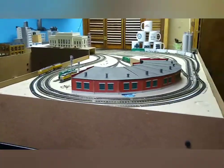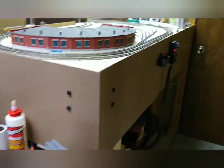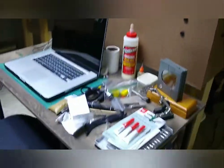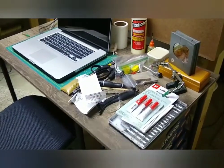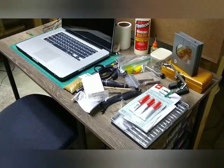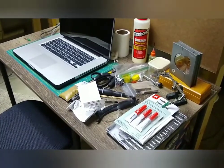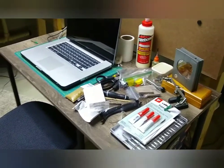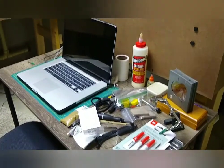I added a fascia board — happy the way that turned out. Literally the most recent thing I did is I just installed this cheap workspace here, which I found at a discount store. Otherwise I didn't really have anything to sit at and work at, so I finally have a little bit of working space in the layout room.